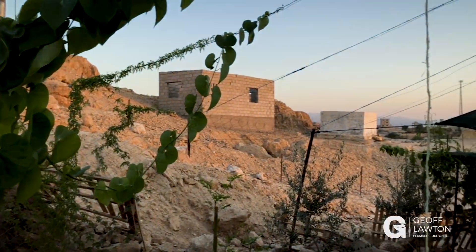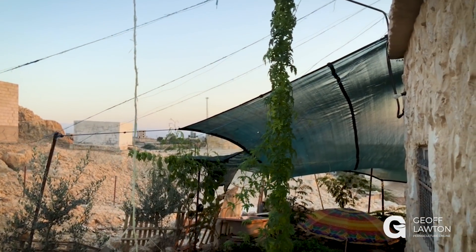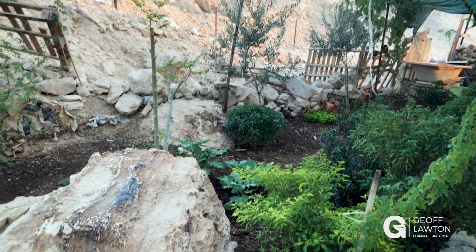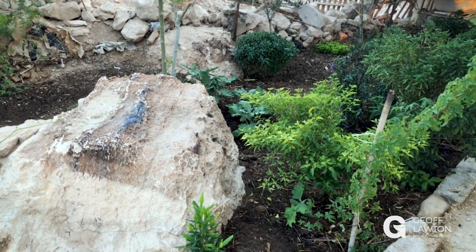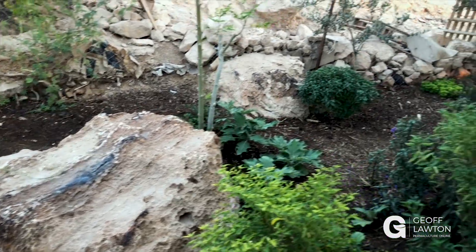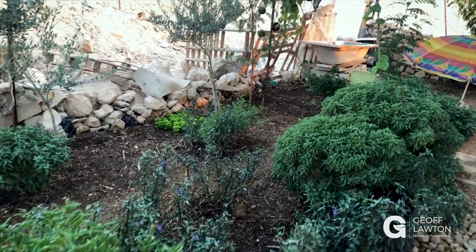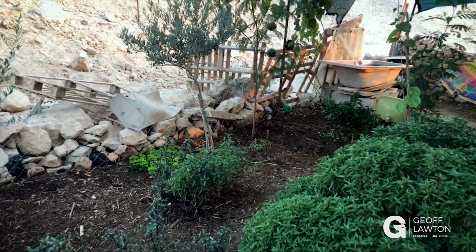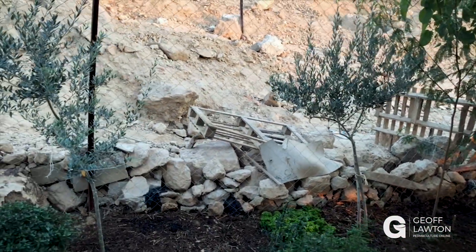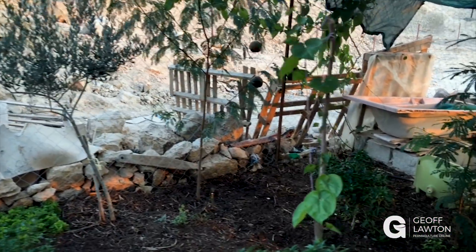We've got climbers going up little trellised strings and wires and they create a lot of shade later. This is actually the back garden and Abla's used a lot of compost. She's got herbs and vegetables dotted around, even around a large rock that's still in position. She's worked around the features. She's got lots of clumping basil and some nice ground covers, Ethiopian cabbage, and young olive trees — she's created a really comfortable space.